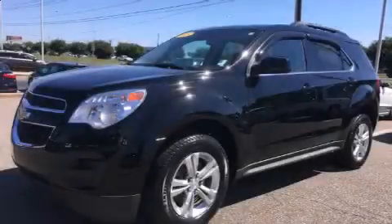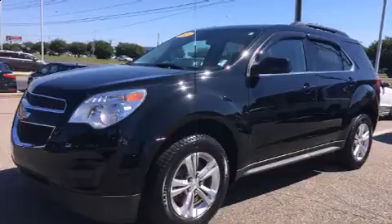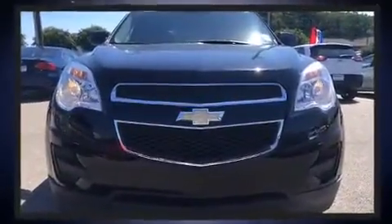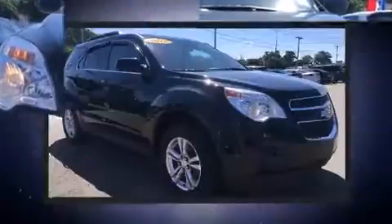Come test drive this 2013 Chevrolet Equinox. Smooth gear shifts are achieved thanks to the 2.4-liter four-cylinder engine. And for added security, Dynamic Stability Control supplements the drivetrain.